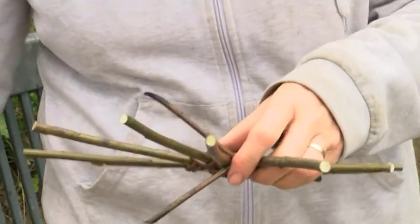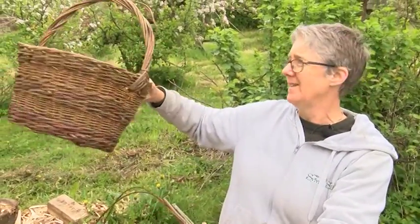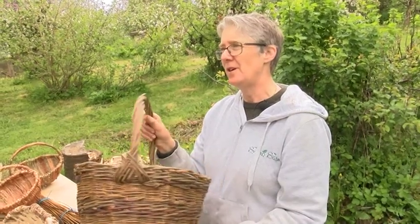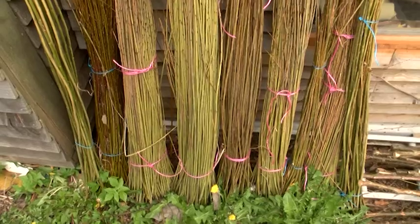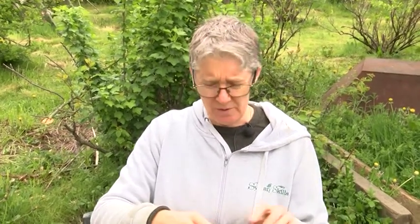You'd be surprised at what you end up with sometimes. So I've got the base size — it's about the same size as this, so it'll be pretty similar to this basket in the end. It is green because every year you cut the willow and then it regrows, so you've got a renewable resource. You could even plant the willow in your garden in a small area and you'd get enough to make quite a lot of baskets.